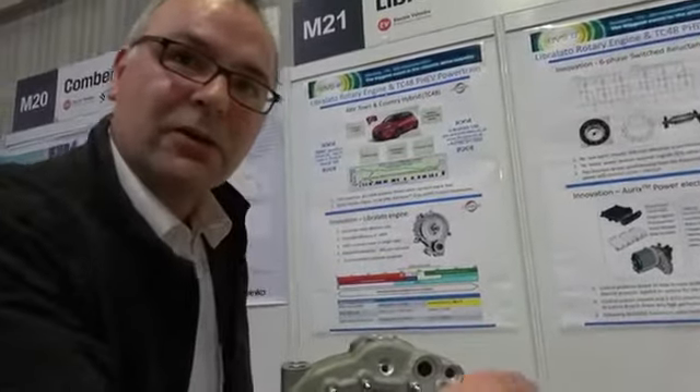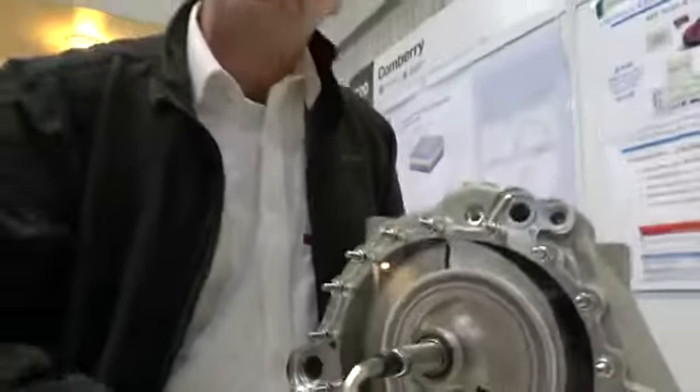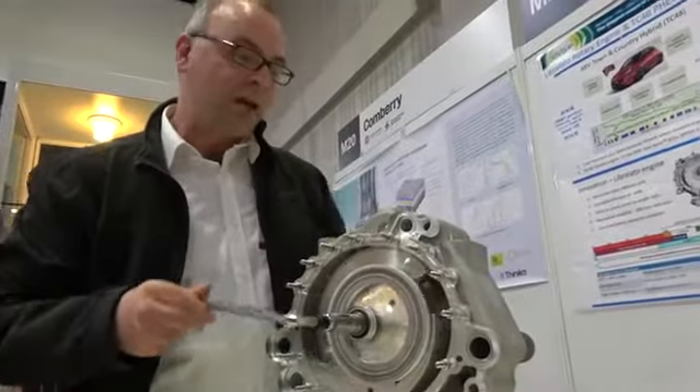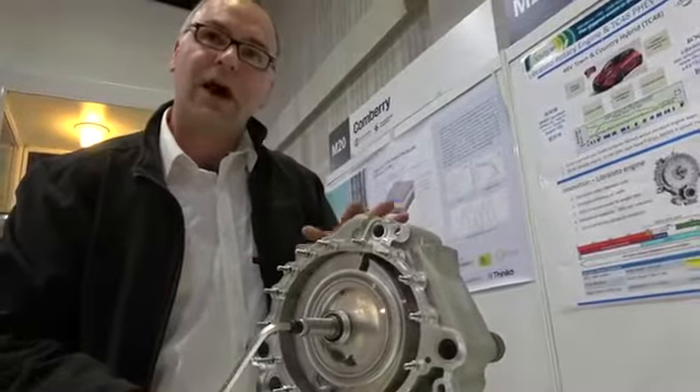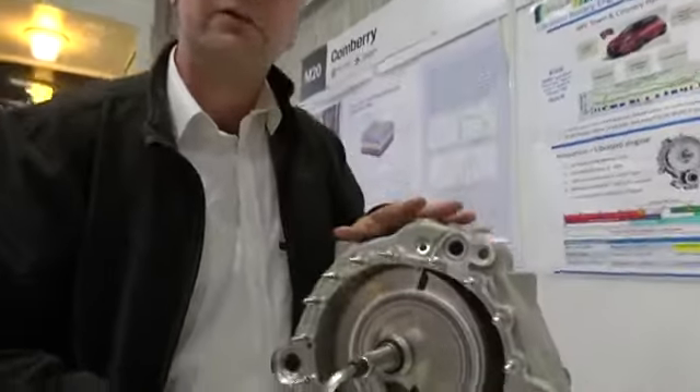It's an enabling technology for plug-in hybrid electric vehicles, which can drive pure electric in the city with zero emissions and use the engine for high speed, long distance on the motorway. It means we can make electrified vehicles cost competitive without subsidy, reducing fuel consumption by about 70%.